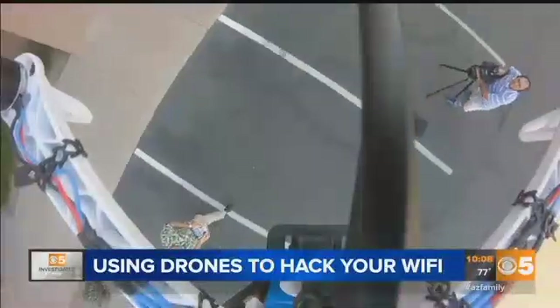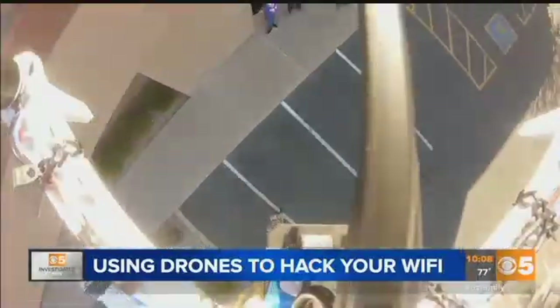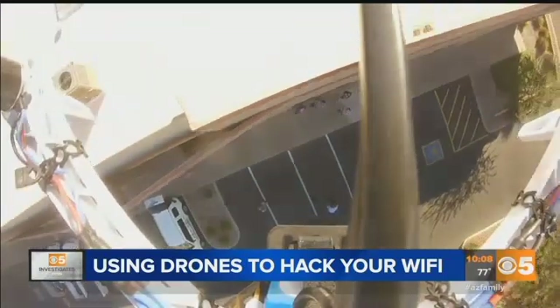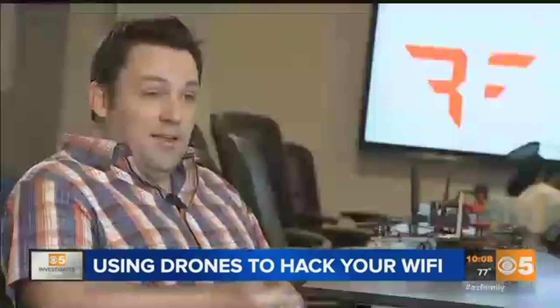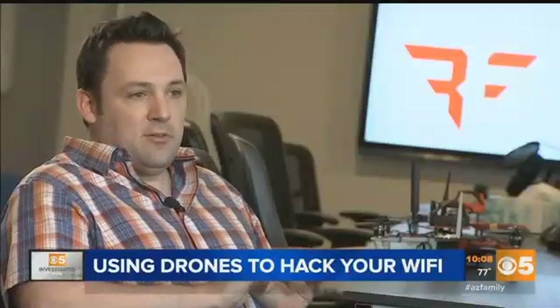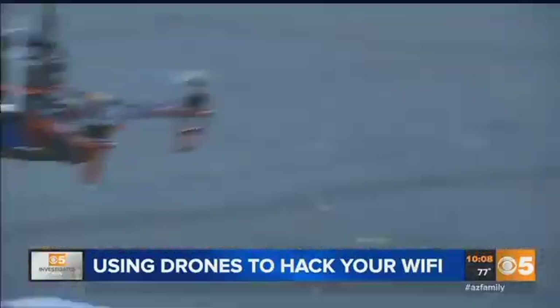So they came up with a drone that's essentially a flying laptop. Basically, you land on the roof, and it's as if I came up and plugged my own keyboard and mouse into your laptop, and I could say add a new user with a new password, and basically take full control over your laptop.